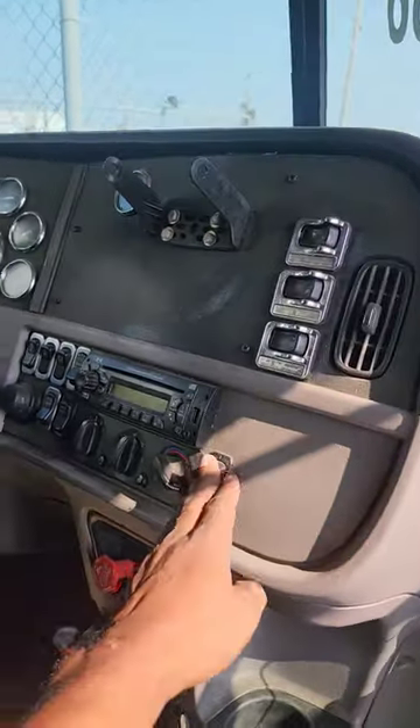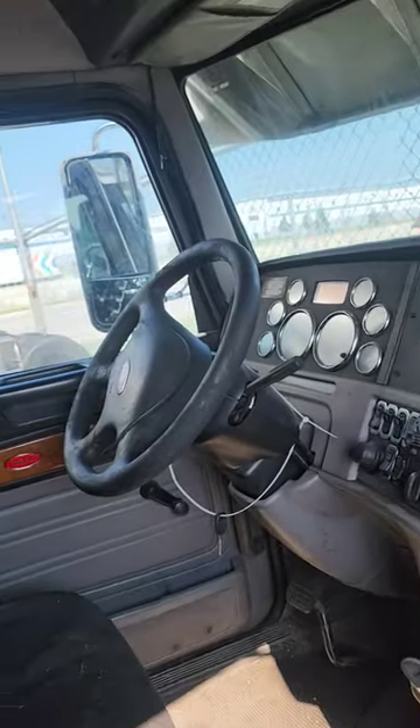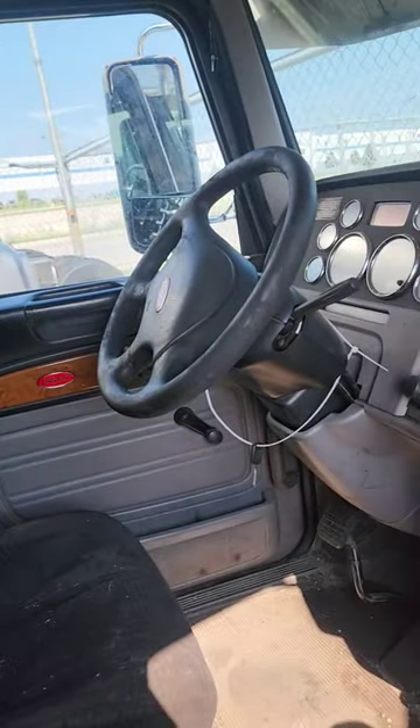You just sit in here, press the little buttons, and it takes you where you gotta go. So don't be jealous if you ain't got one of these sumbitches.